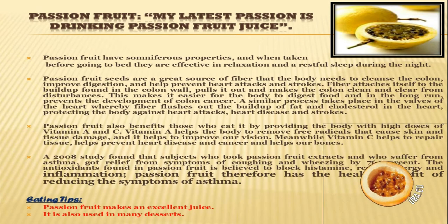Vitamin C helps to repair tissue, helps prevent heart disease and cancer, and helps our bones. A 2008 study found that subjects who took passion fruit extract and suffered from asthma got relief from symptoms of coughing and wheezing by 76%. The antioxidants found in passion fruit are believed to block histamine, reducing allergy and inflammation. Passion fruit therefore has the health benefit of reducing symptoms of asthma.